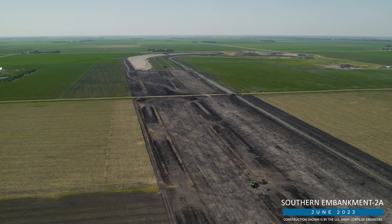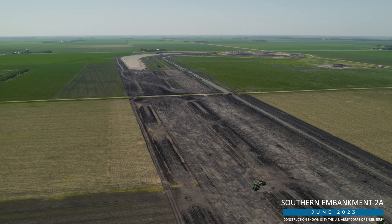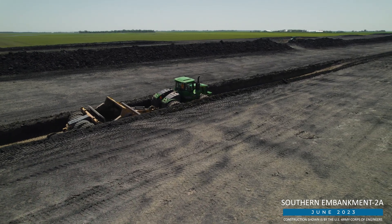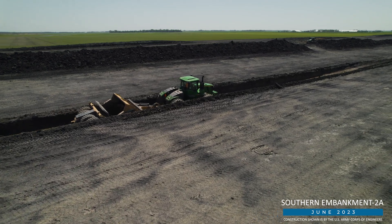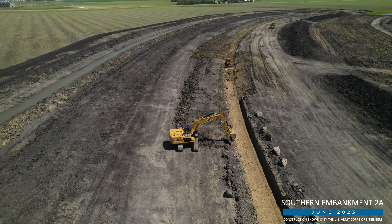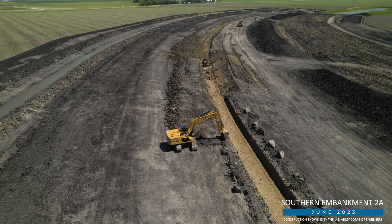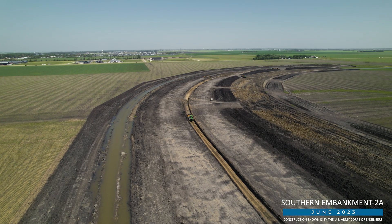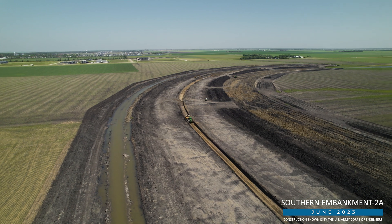Work also resumed on the southern embankment segment known as SE2A. The contractor is now stripping topsoil along the north end of the embankment from 112th Avenue extending to Drain 27, southeast of Horace, North Dakota. Close to 1 million cubic yards of material will be moved to complete this two-mile stretch of the embankment.